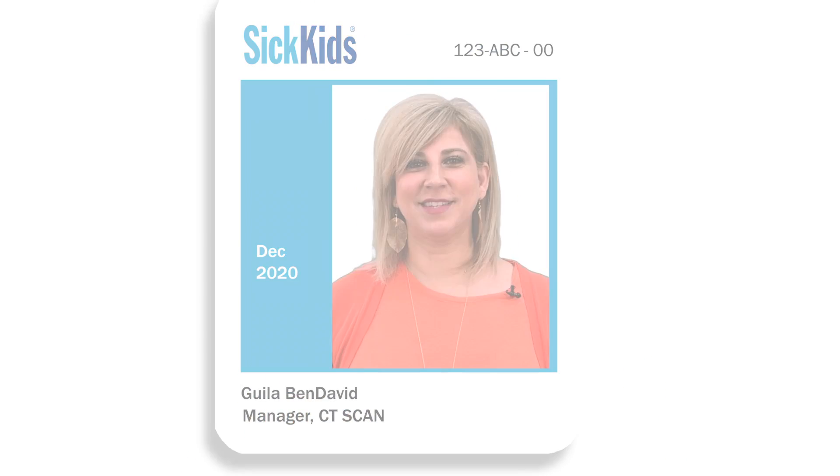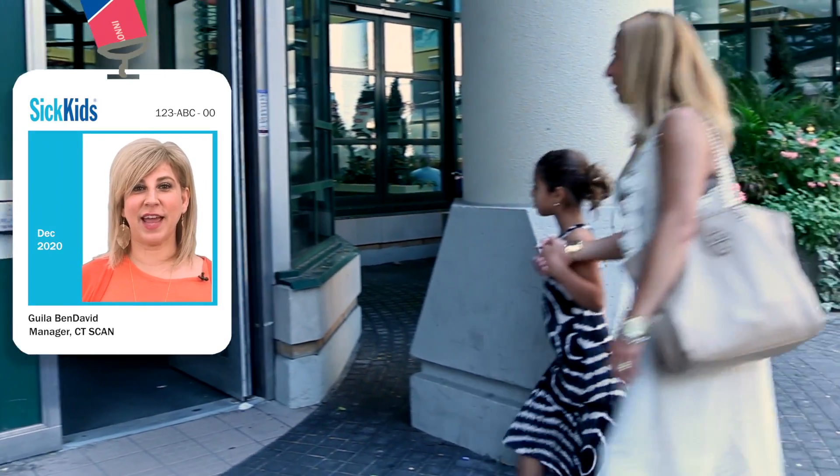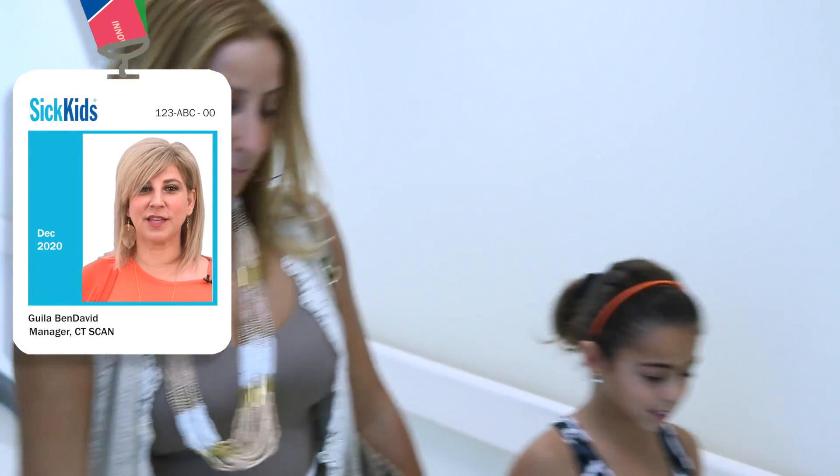Hello and welcome to SickKids. This is Chiara and her mom. She's here today for a CT scan. We're going to follow her through her appointment today so you can see where you have to go and what you have to do when you get a CT scan.